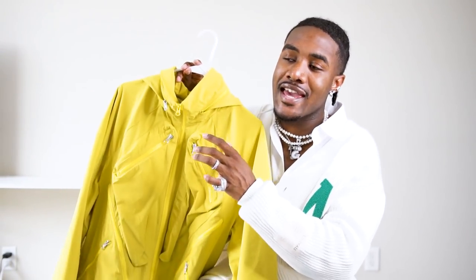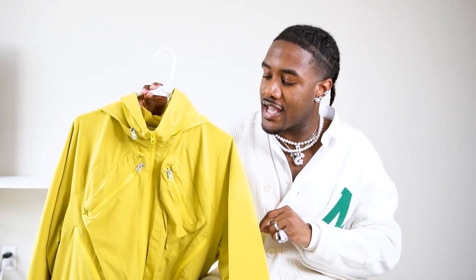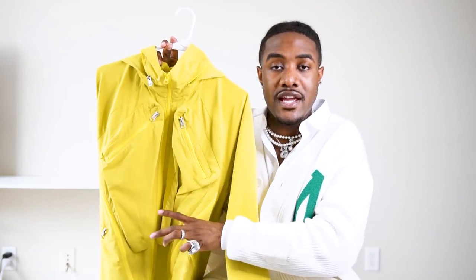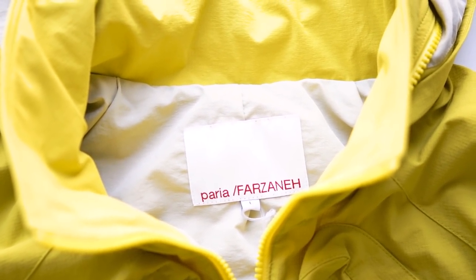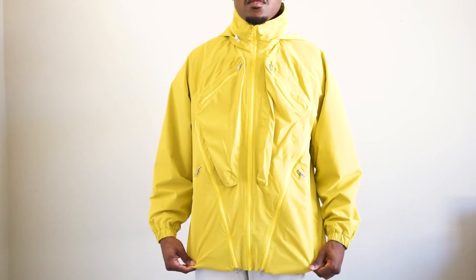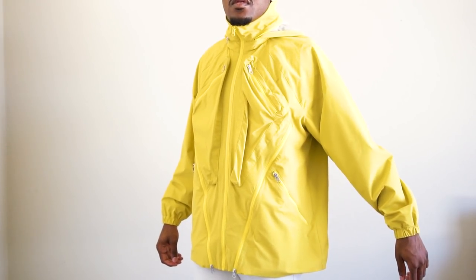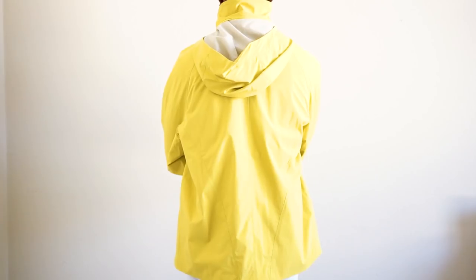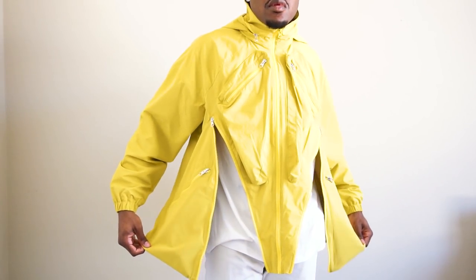In my spring-summer trends video I talked a lot about jackets. Even though it might seem too hot, in the spring season you do get those chillier days, and a nice lightweight jacket will pair perfectly with a lot of outfits. This jacket is by Perea Farzane and the construction is so on point and fired that I had to pick it up. I came across it at the perfect time because it's currently at a discounted price — I'll leave the link in the description. It has a bunch of different zipper details, cargo pockets, and the hood actually tucks into the collar so you can zip it away if you don't want it to show.